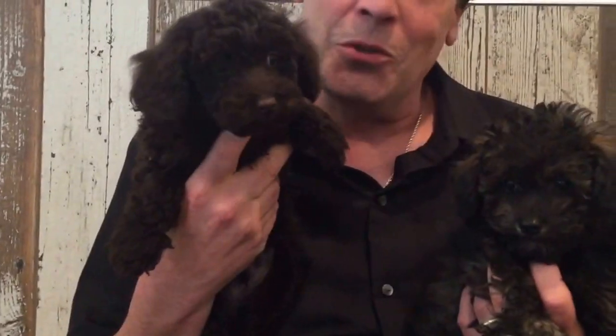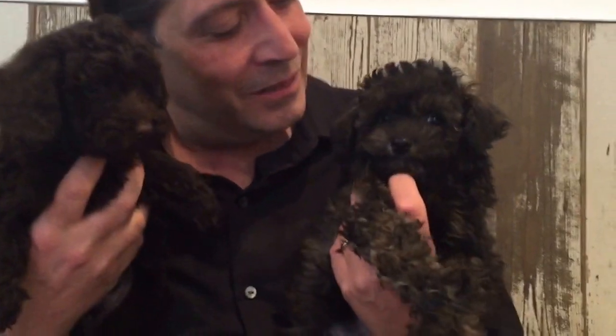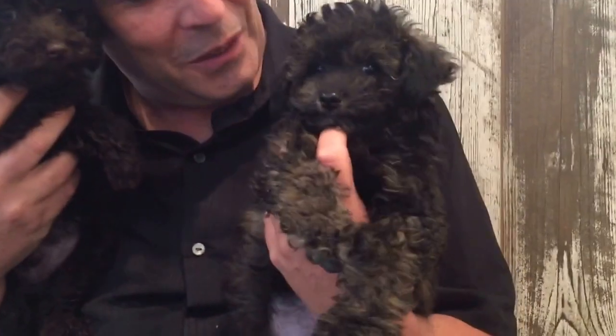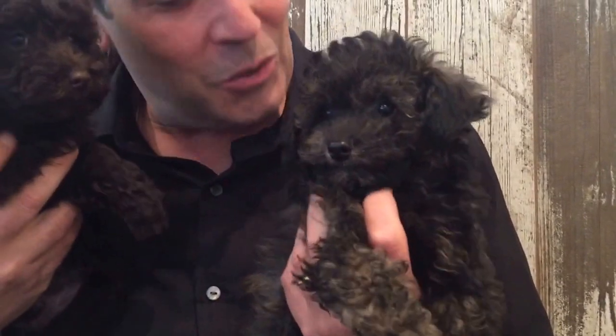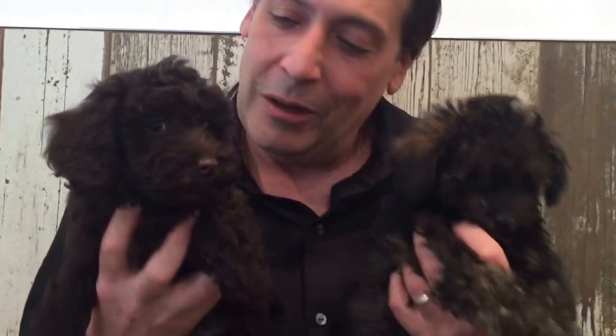Here we got some really cool Poodles. Chocolate Poodle — look at the chocolate poodle, he's awesome. It's a really neat colored poodle too. These guys are sweet, they're smart. You guys are smart, aren't you? Why don't you tell them about yourself? Poodles — very cool poodles. You should come and check out these poodles.